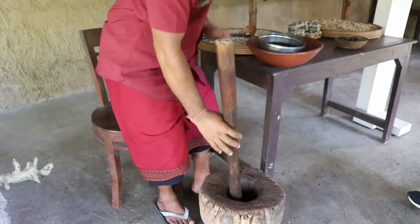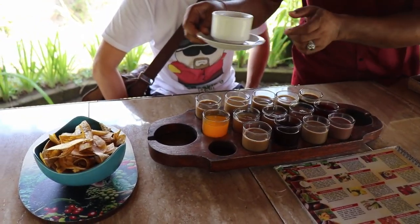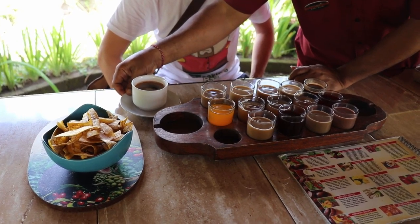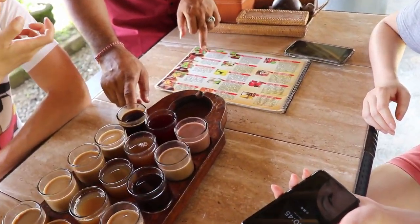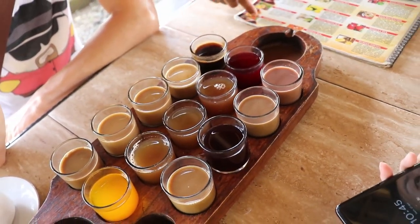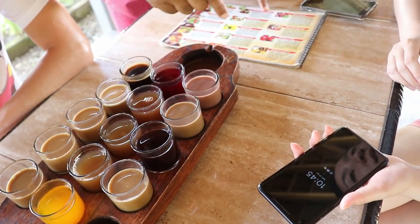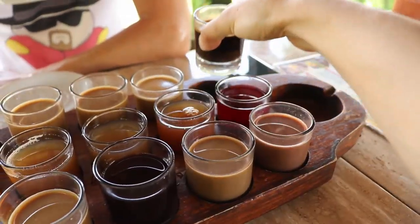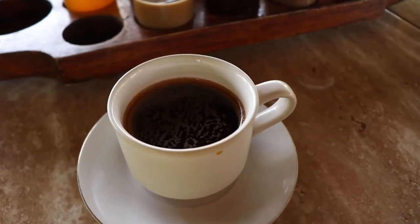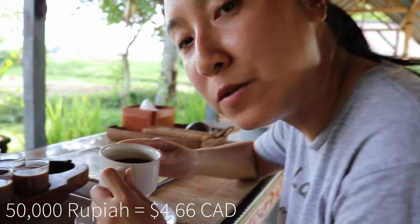Once it's cooled, they peel the outer shell of the bean to get to the bean inside — so it's actually fruit shell, then bean. We're tasting banana chips, black coffee without sugar, tea, chocolate, and the Bali coffee. I like this Bali coffee — it's black coffee but it's sweet. One cup of kopi luwak is 50,000 rupiah.